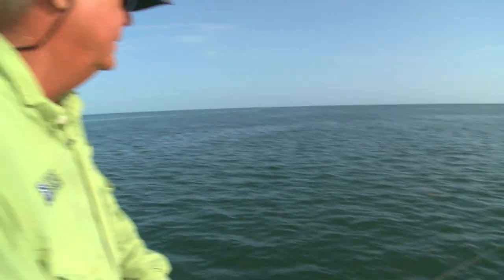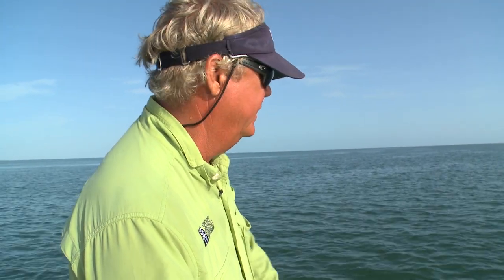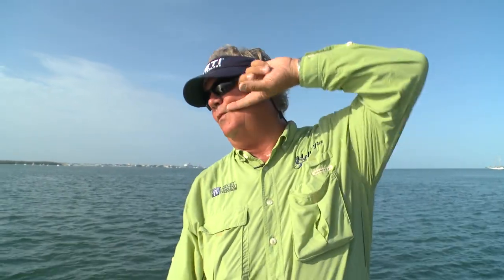He came off - just pulled the hook. Let me see... we got the hook back, he pulled it out. That's tough. When you fight them a long time they go back and forth, wallow out a little hole, and they turn their head a certain way and it just sort of falls out. Let's go see if we can't do it again.